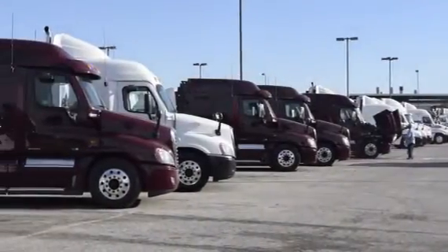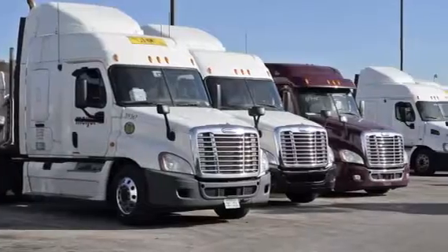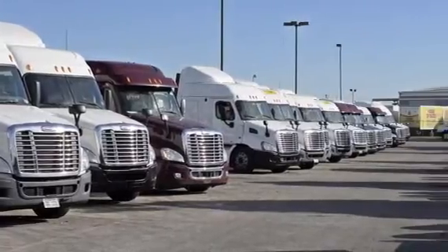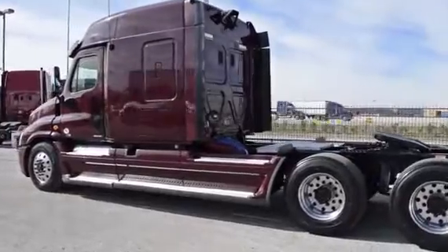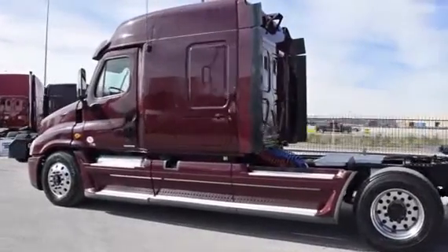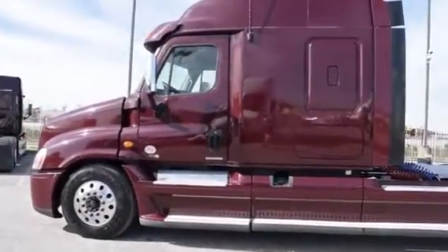Our trucks go through a rigorous inspection where repairs are completed by factory trained technicians, and they are also professionally detailed inside and out. Freightliner used truck warranties are available for up to two years. These trucks have between 200,000 to 400,000 miles and are priced from $65,950 to $69,950.